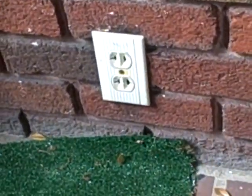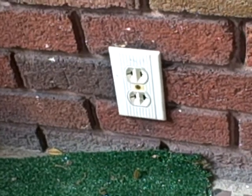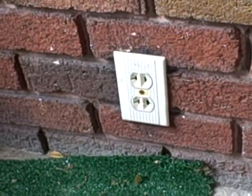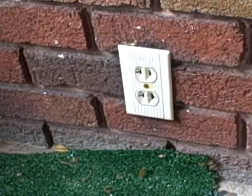Hello, this is Preston Sandlin. Today we're inspecting a house in the Dilworth section of Charlotte. We're on the front porch, and the first thing we notice is an outlet that is not GFCI protected, nor is it an exterior outlet, nor is it protected from the weather. So that's a potential hazard right there.